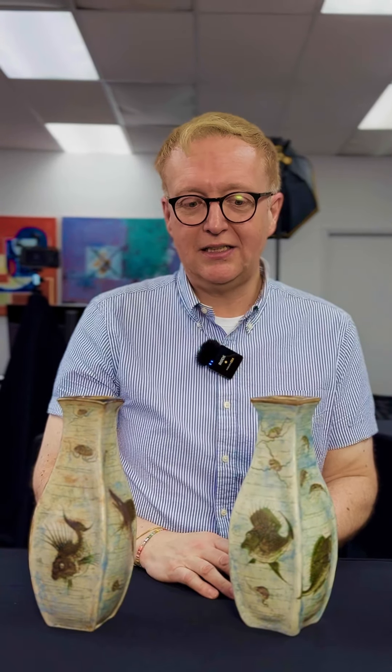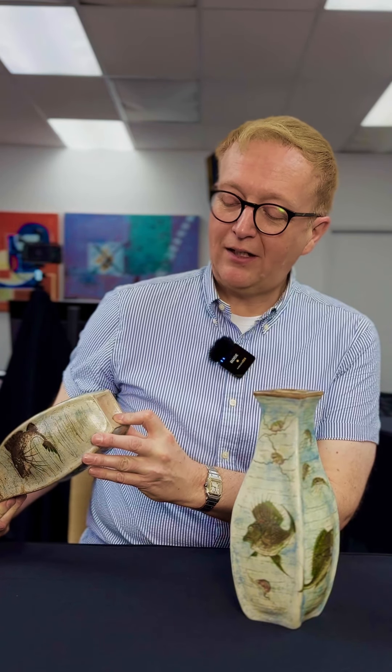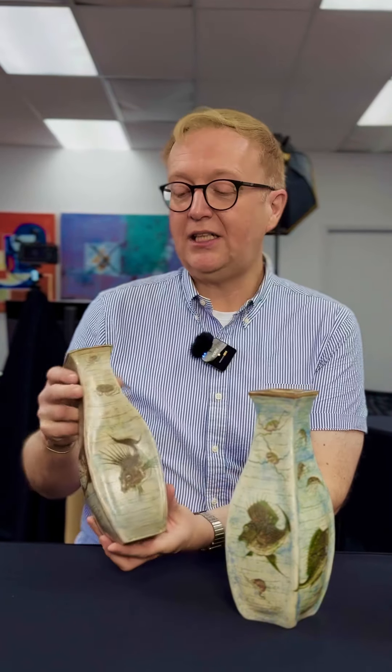Each piece is hand modeled, hand produced, hand decorated entirely by the Martin Brothers. And as always, if you look underneath you can find a whole wealth of information — not only the fact that they were made in South Horn in London, which is where they were based, but also Martin Brothers and the date 1899 can be found on each vase.